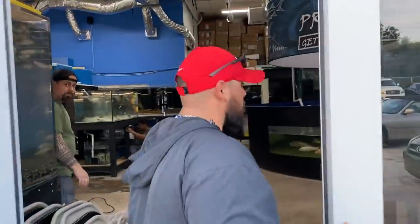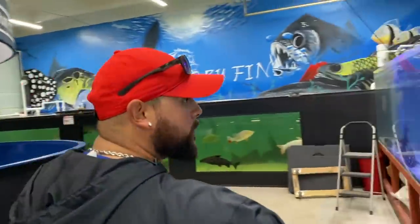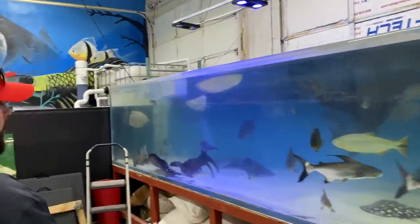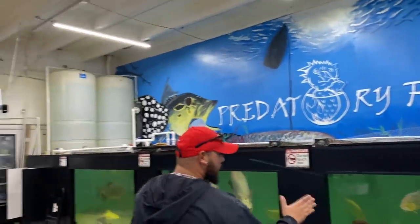Alright slayers, we made it to Predatory Fins! Right here, right now — check out all the new fish. We went ahead and moved everything inside here on the side. We have everything here.